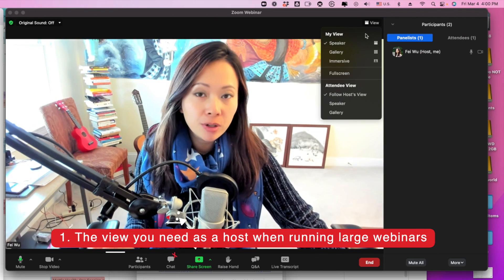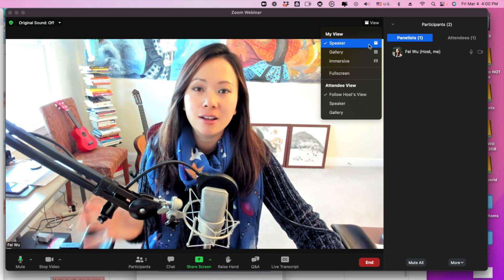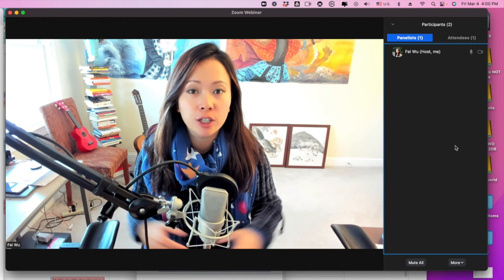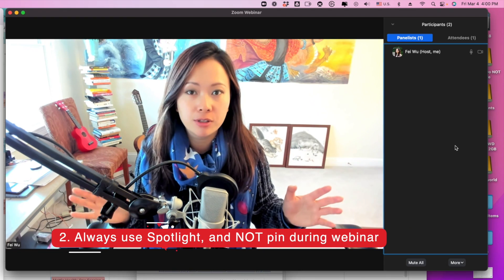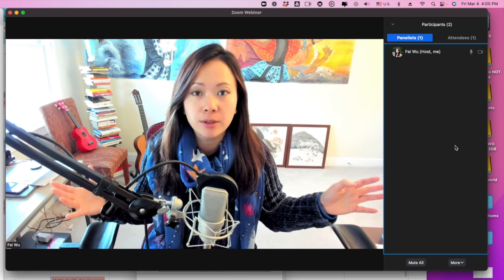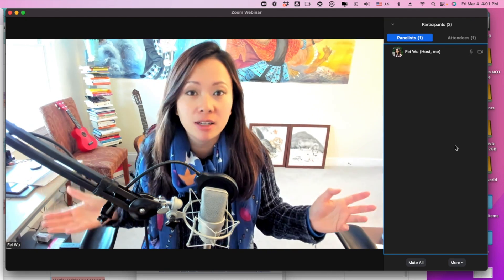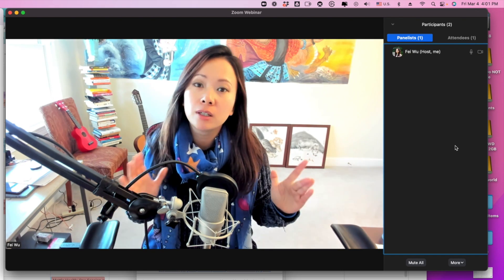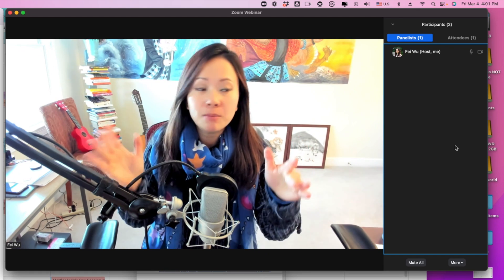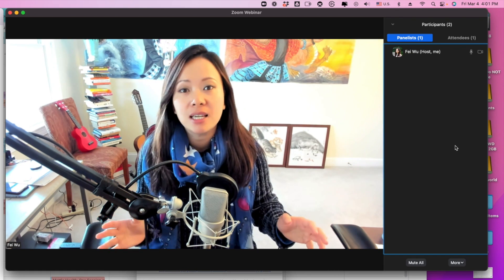Under your view, you want to make sure that you have speakers selected, and then under attendee view, you're going to have 'follow host's view.' I can never emphasize this enough — Spotlight is the most important feature for hosts and co-hosts. Especially when you have different panelists joining throughout, the last thing you want is somebody making a sound or unintentionally appearing on screen. Spotlight will help you avoid that. Whoever you choose to spotlight is the one person, or small group, that all attendees will see.